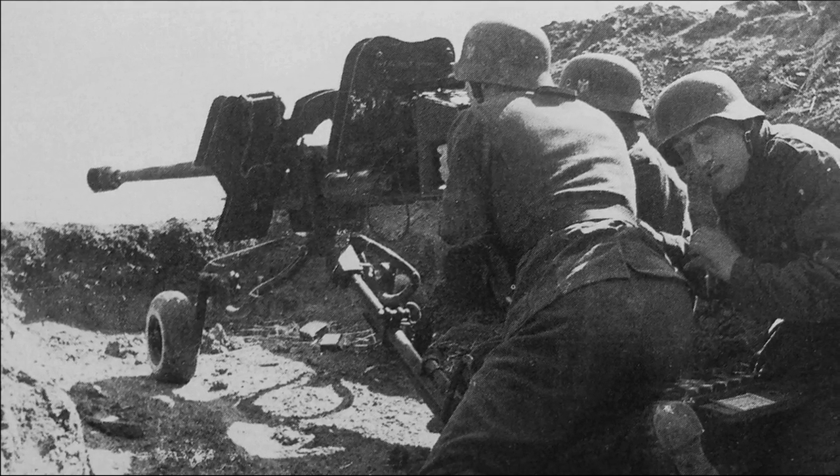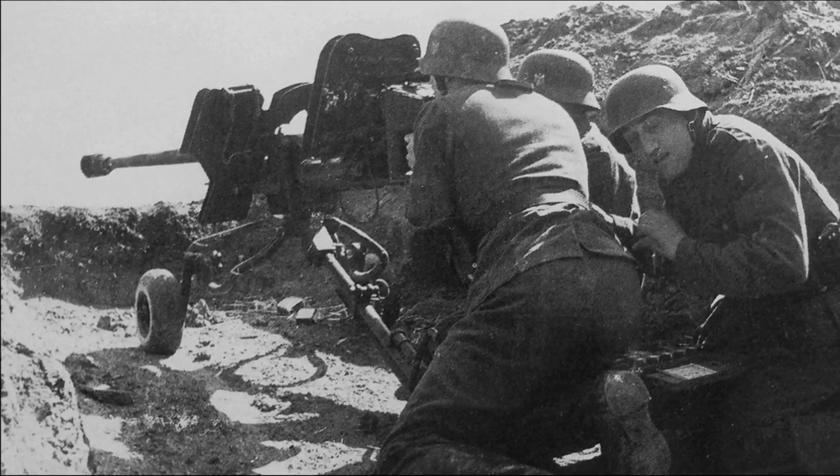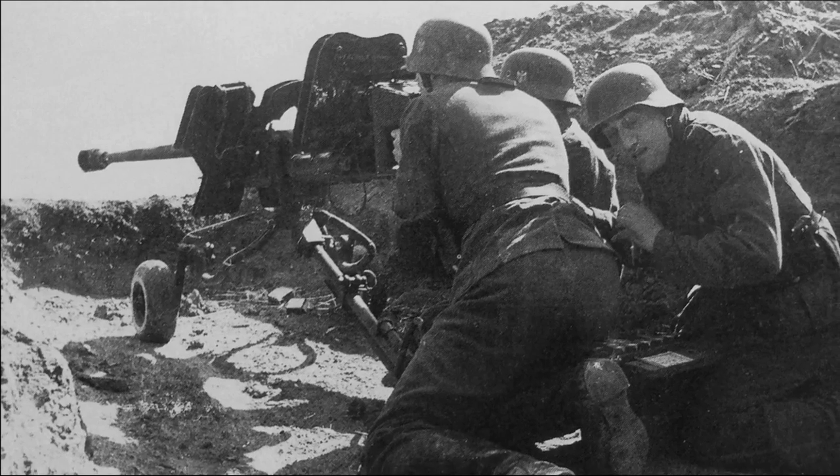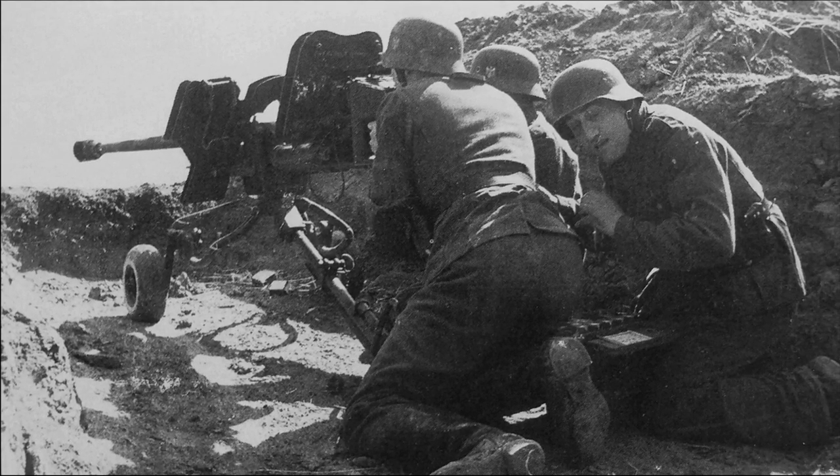The anti-tank rifle had a manually operated horizontal V-shaped action bolt, which fired 10–15 rounds per minute, which is a pretty high rate of fire. The barrel was equipped with a muzzle brake to reduce recoil energy.